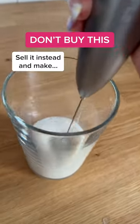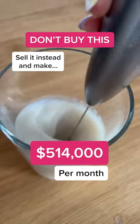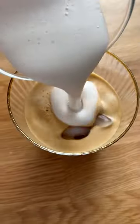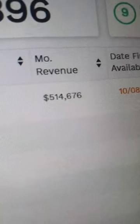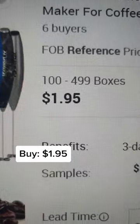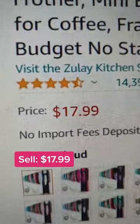Don't buy this. Sell it instead and make $514,000 per month. Let me show you how. Go to Alibaba and buy it for $1.95, then sell it on Amazon for $17.99.